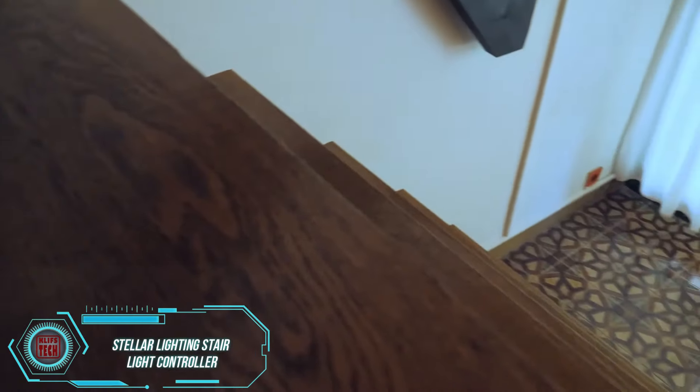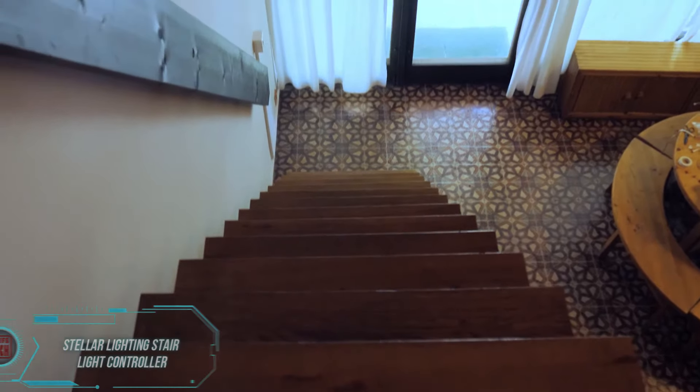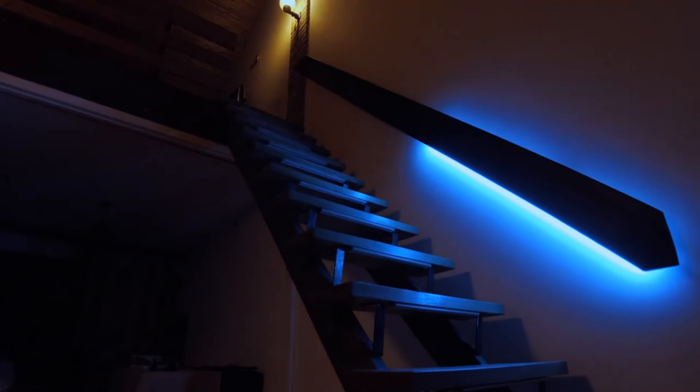Did you know that people are likely to miss a step once in every 2,222 times they use stairs? British scientists discovered that the first three and last three steps are the most dangerous, since we're usually not paying attention to them. Stellar Lighting takes stair safety seriously with their Stair Light Controller.